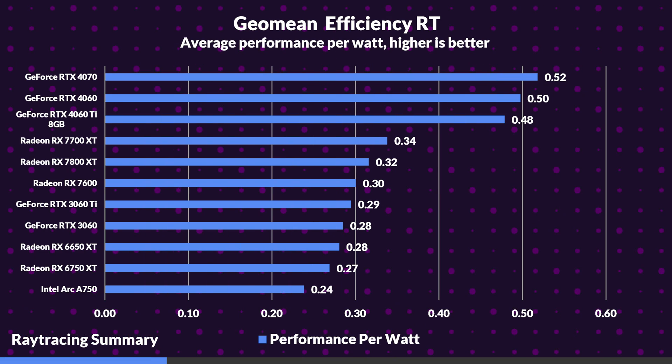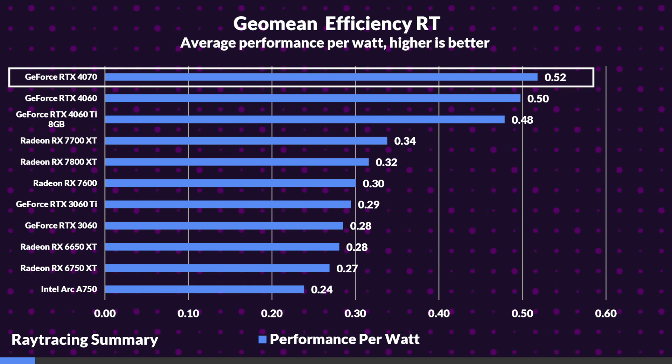Considering the performance we saw in rasterization, I would say overall the 7800 XT is the better pick. However, unlike the pretty acceptable efficiency we saw in rasterization, efficiency while raytracing is a whole different story, as the 4070 is 63% more efficient than the 7800 XT. If you care about saving money on your monthly power bill while having similar performance, the 4070 is going to be a better choice. But if you don't care about all that, the 7800 XT is still going to be a great choice. It shows that to get around the same performance as the 4070, the 7800 XT has to chug power.